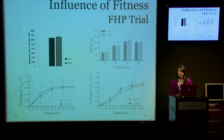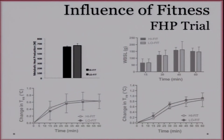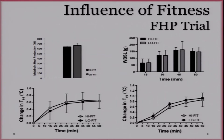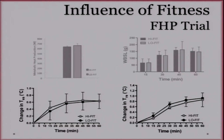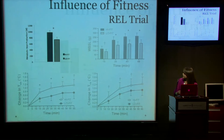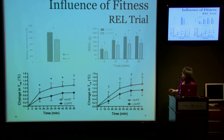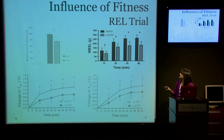During the fixed heat production trial, the fit and non-fit groups both had nearly identical heat productions, which resulted in nearly identical changes in both esophageal and rectal temperatures. Since their evaporative requirement for heat balance was nearly identical, they also had nearly identical whole body sweat losses. When we administered a relative exercise intensity, the fit group had a significantly greater heat production, resulting in significantly greater changes in esophageal and rectal temperature, and significantly greater whole body sweat losses.